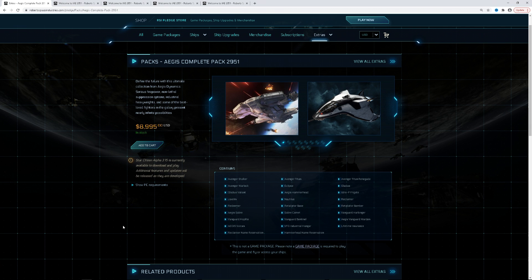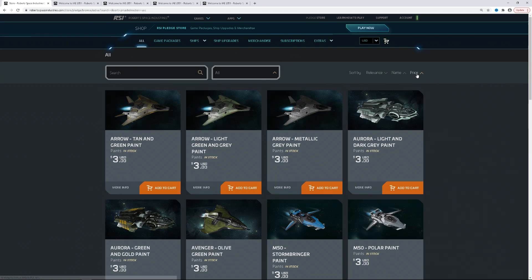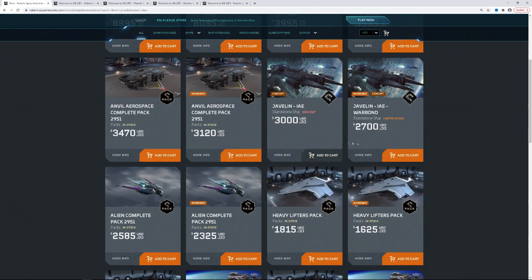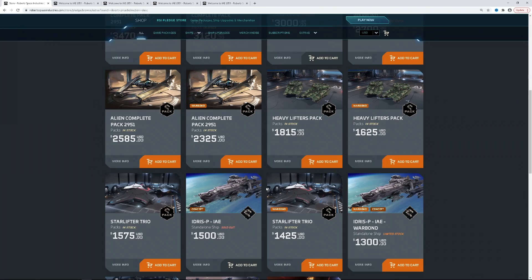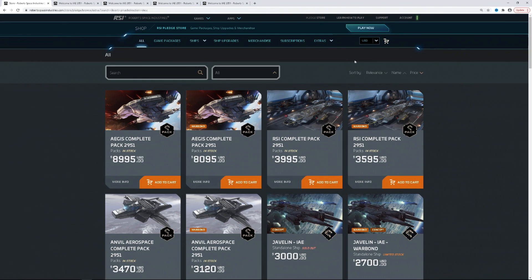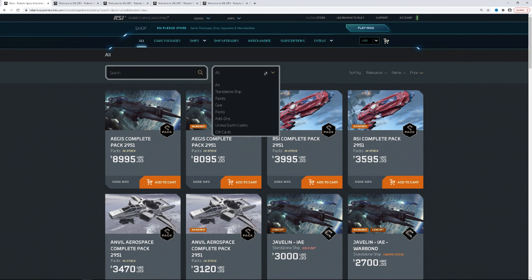The Aegis Complete Pack — it has a couple of Avengers, the Javelin, the Nautilus, and the Idris P — not the Idris M, but the Idris P. That's why the price is so high. I think the pack is just too expensive, but I understand it. If that pack is for you, you'll just know. I'm looking for an Alien Day Pack and I don't see it — but there it is. I don't think I covered the Aegis Pack yesterday, which is why I kind of blazed past it.